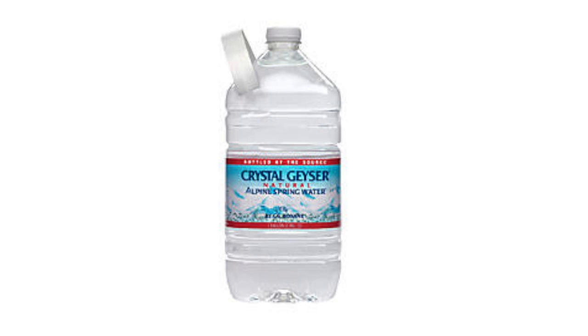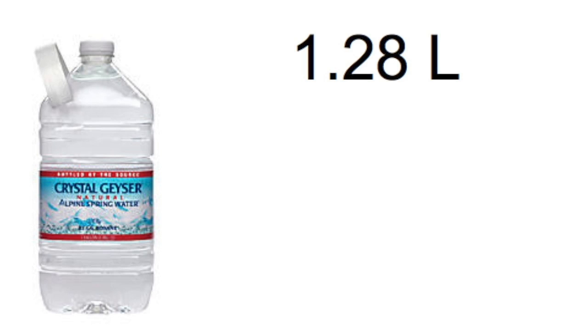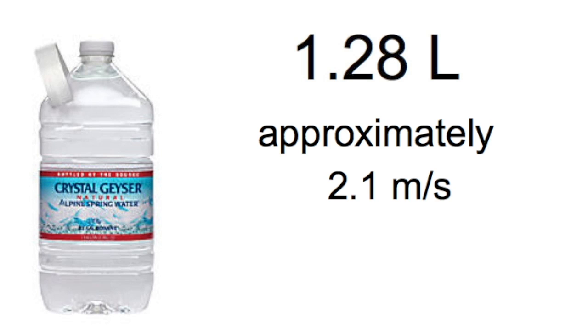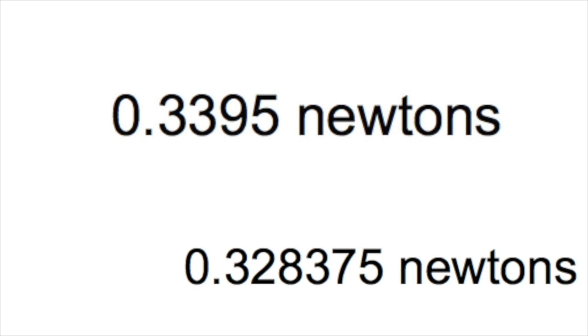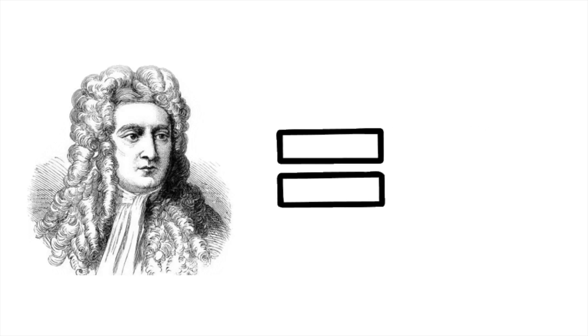And lastly, the big Crystal Geyser has a velocity of approximately 2.1 meters per second, and a final momentum of 2.688 newton-seconds. Now, to put all this momentum into a real life example was actually not that hard, since every newton is equivalent to 0.101971621 kilograms.